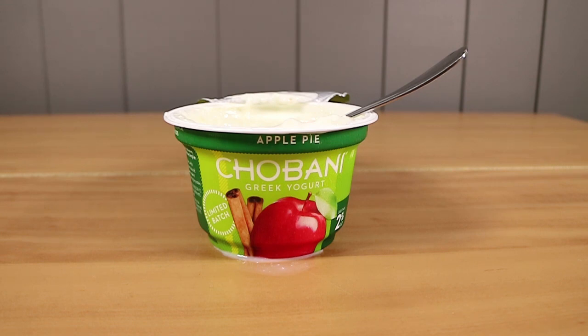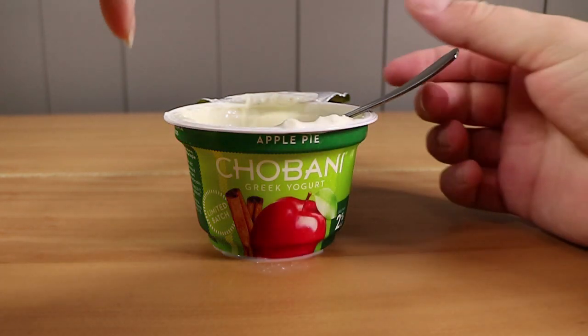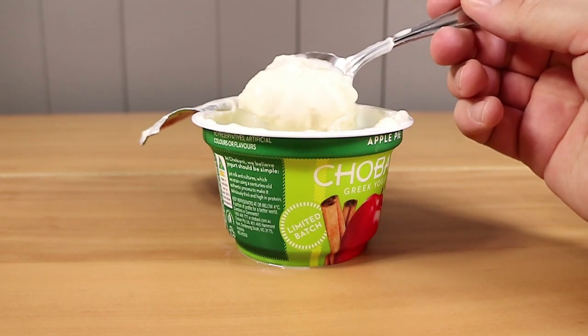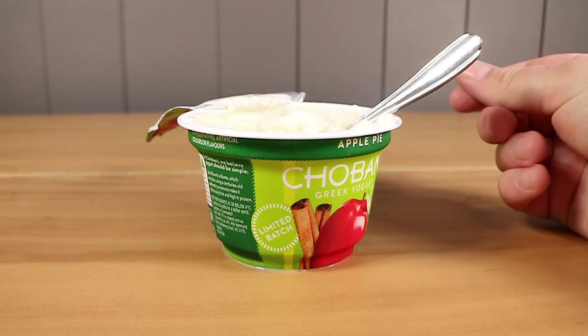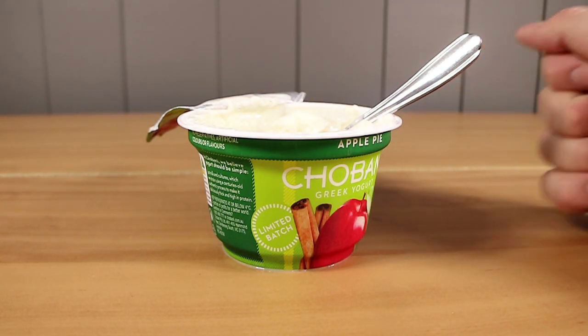It doesn't taste like a pie, but it does taste like pie filling. Maybe they could have called it apple pie filling yogurt — apple pie filling, yeah, minus the pastry. Give it a go — they usually don't stick around for that long. I think the kiwi one did for a while. It's because no one liked it. I got a nice piece of apple in that second spoonful. If you enjoyed watching this video, give us a thumbs up. Let us know down below which limited batch Chobani yogurt you've enjoyed the most. Don't forget to press subscribe and check back tomorrow — we have a video every single day. Thanks for watching, bye-bye.